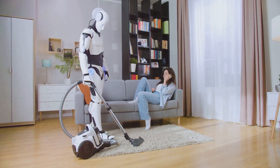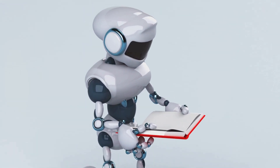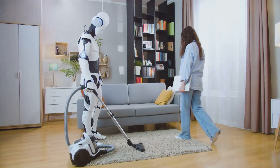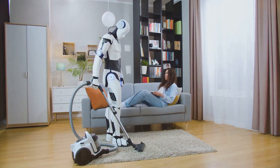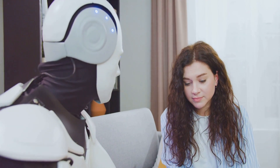Next, we have its improved mobility. The Optimus Gen 2 isn't just about thinking and learning — it's about doing. Its enhanced mobility allows it to perform complex tasks with relative ease. It can navigate through a cluttered room, pick up delicate objects, and even participate in physical activities. This level of mobility makes Optimus Gen 2 more than just a robot — it's a versatile assistant ready to take on any challenge.